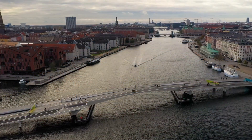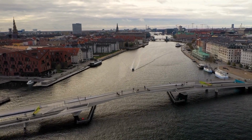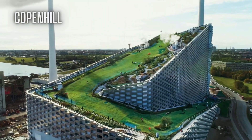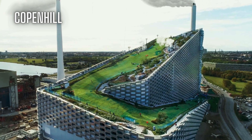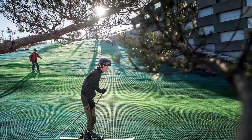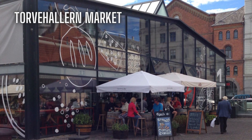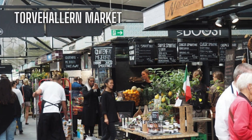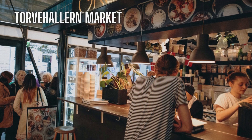Like Amsterdam, Copenhagen is a cycling mecca with more bicycles than cars. Copenhagen also has a giant artificial ski slope on top of a waste-to-energy plant where you can ski all year round. And if you want to try some of the best food in Copenhagen, you can go to the Torvehallerne Market, the indoor market that has more than 60 stalls selling fresh produce, gourmet products and street food.